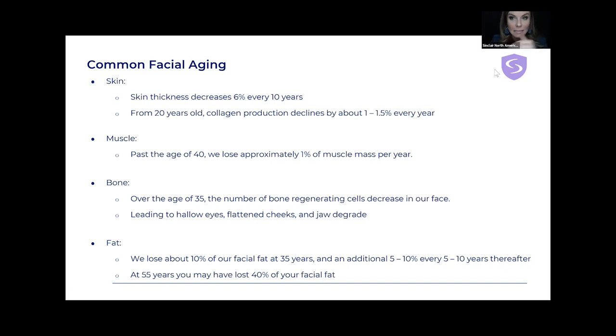Past the age of 40, we lose approximately 1% of muscle mass per year. Bone is not a huge contributing factor to aging, but over the age of 35, the number of bone regenerating cells decrease in our face, leading to hollower eyes, flattening of cheeks, and jaw degradation. Our cheeks start to flatten, partly due to fat loss, and some due to bone, even though it's minimal.